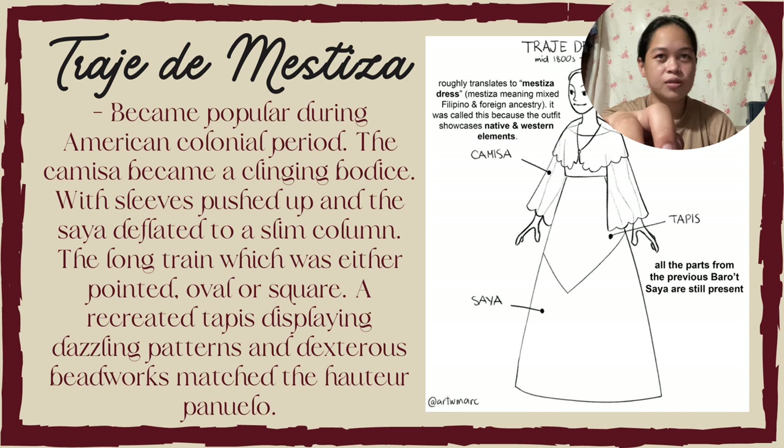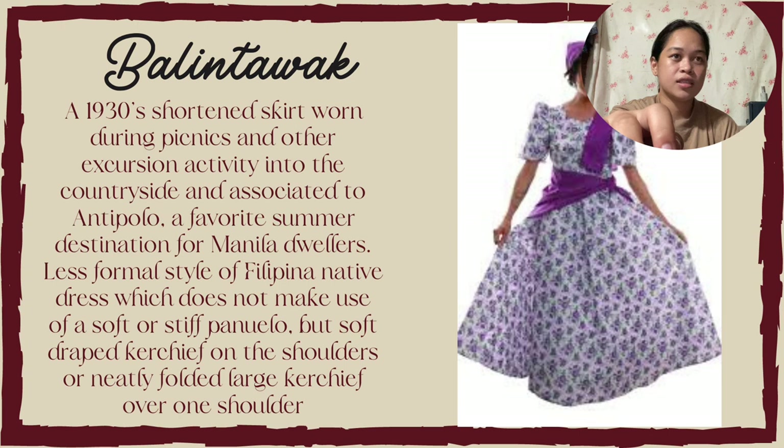Next is the Balintawak. Balintawak is a 1930s shorter skirt worn during picnics and other excursion activities into the countryside, and associated with Antipolo, a favorite summer destination for Manila dwellers. It is a less formal style of Filipiniana native dress which does not make use of a stiff pañuelo, but a soft draped kerchief on the shoulder or neatly folded large kerchief over one shoulder.